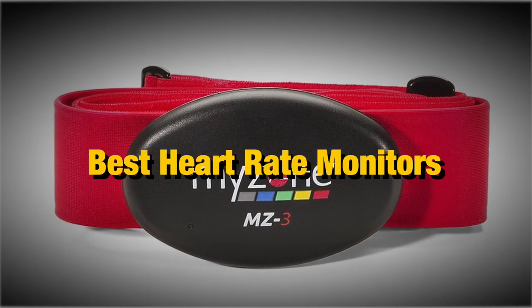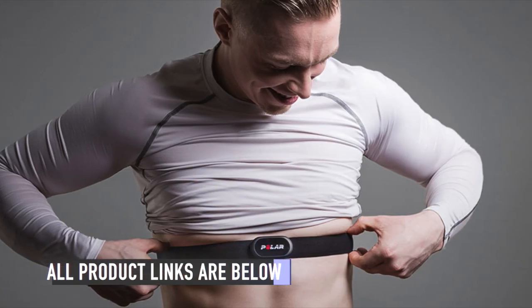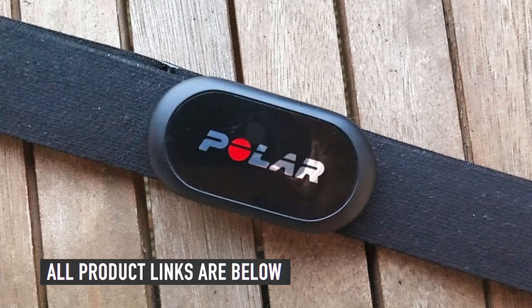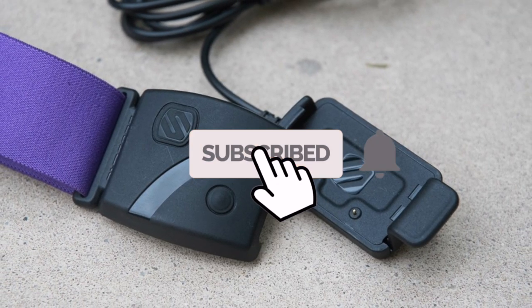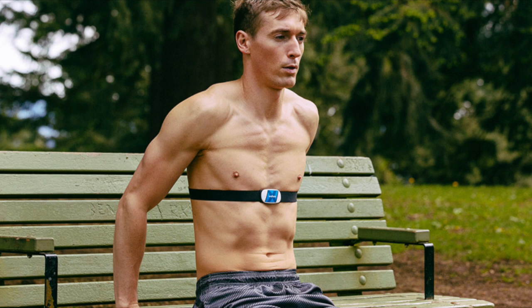Let's take a look at the best heart rate monitors you can buy today. As usual, we have the links to all the heart rate monitors mentioned in this video in the description below. Make sure you like and subscribe for more videos like this. Now let's go straight to the video.